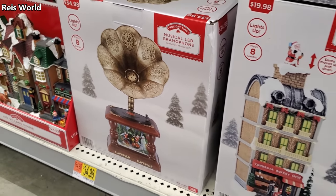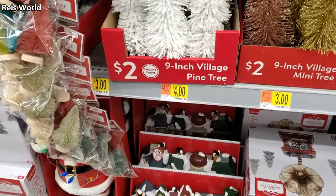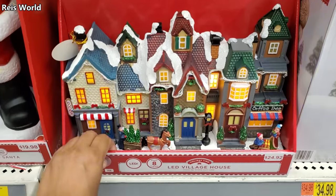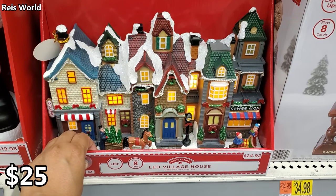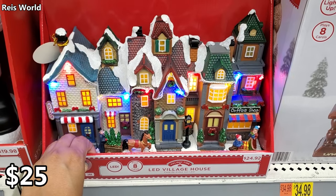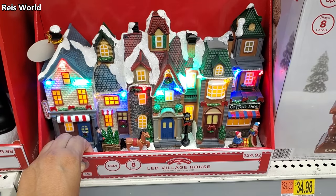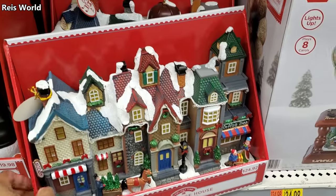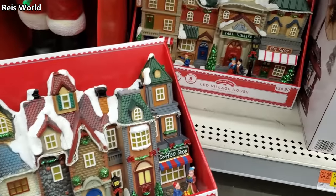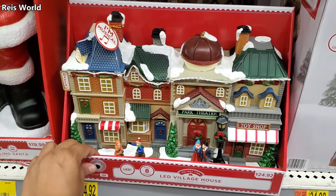Sneaking in there to steal! $25 for that light-up village. I think this one in the back is different — here's a different one, same music I believe.